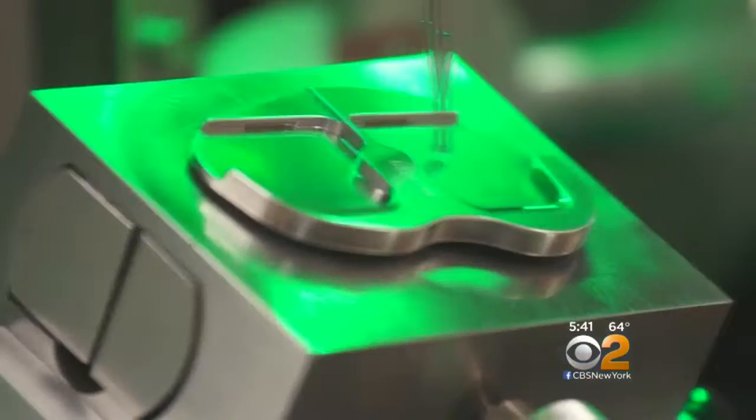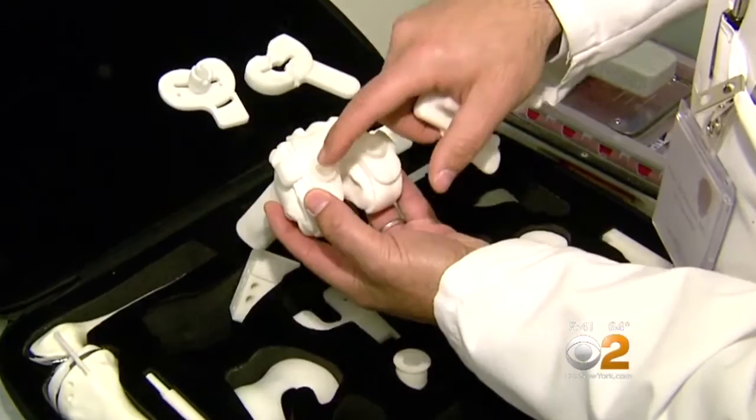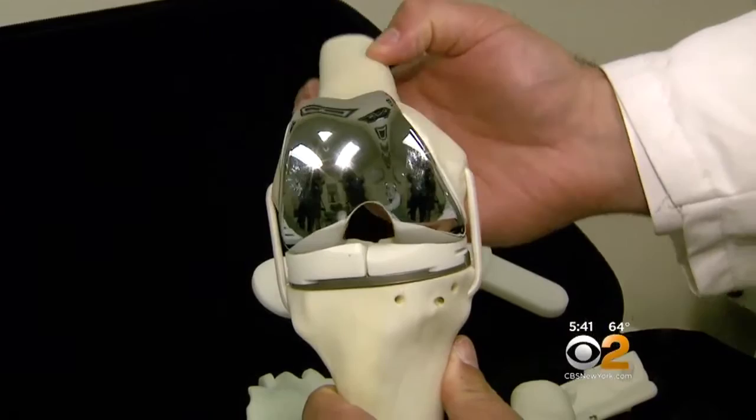The next steps are where the technology gets very high-tech. Conformus uses 3D printing to help make a knee implant to your precise measurements — that's partly the implant itself, and also the instruments that help the surgeon place the implant in exact alignment to correct any deformity, so the implants survive for 20 to 30 years.